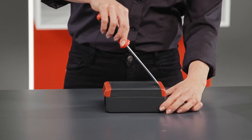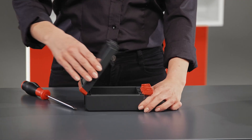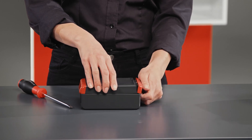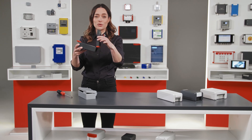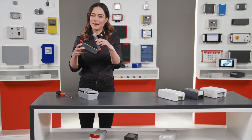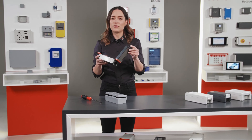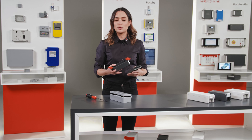Opening the catch only on one side automatically makes the opposite catch into a hinge. You can then easily open the cover fully. This makes perfect handling possible during mounting and maintenance without any loose parts moving around. Even after opening and closing 1000 times, the sturdy catch mechanism shows no signs of fatigue. Even if the cover is accidentally broken out, the hinged catch still functions perfectly.